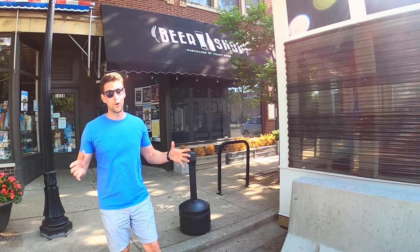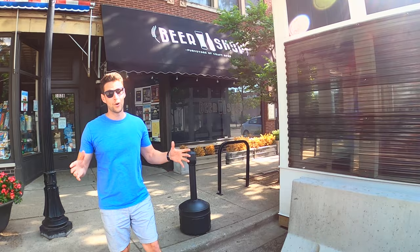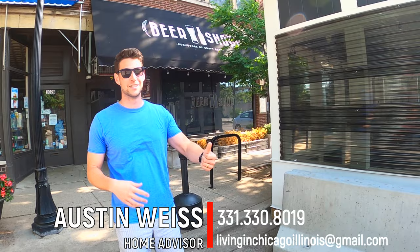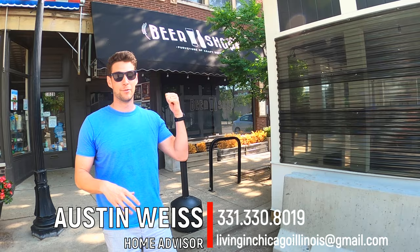What would one of my videos be without talking about the beer scene here in Oak Park? There are actually three breweries: One Lake, Kins Lager, and Oak Park Brewing Company. But one of my favorite spots to grab a beer is Beer Shop — they have craft beers from all around Chicagoland, and you can come in, grab a brew, play some games with friends, or just grab a case and go home and relax.